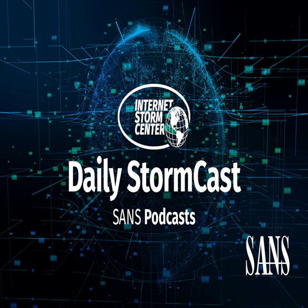Hello and welcome to the Wednesday, November 9th, 2022 edition of the SANS Internet Storm Center Stormcast. My name is Johannes Ulrich and today I am recording from Jacksonville, Florida.